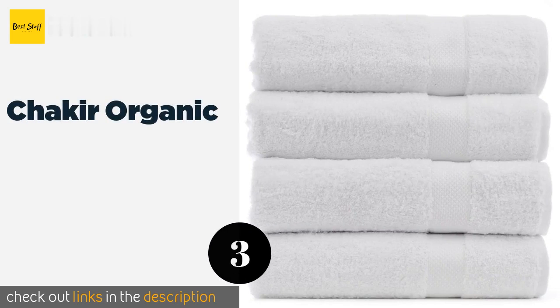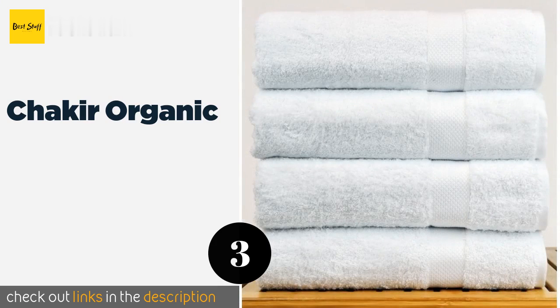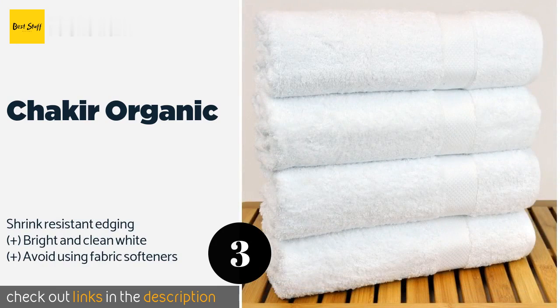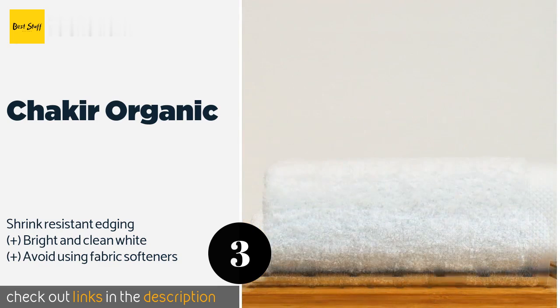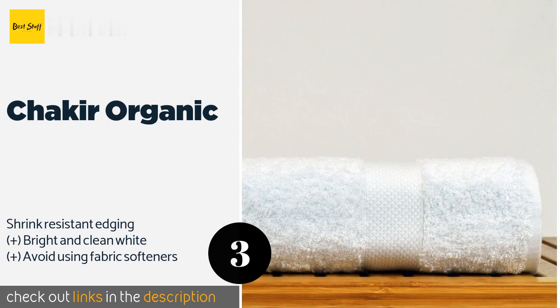The next product on our list is Shakir Organic. For the super luxurious feeling of a five-star hotel stay in the privacy of your own home, the Shakir Organic is a good choice, thanks to a satiny cashmere-like smoothness against your skin and the durability to last for years of daily use. The price is around $37.